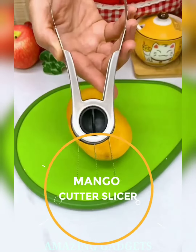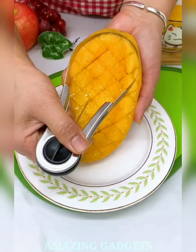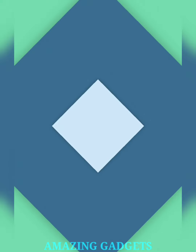Elevate your mango experience. Our slicer cutter is designed for mango enthusiasts who crave perfect slices every time. Our cutter seamlessly navigates through the mango, leaving you with pristine slices and minimal effort. Enjoy the juicy goodness without the mess. The ergonomic design ensures a comfortable grip and straightforward operation.